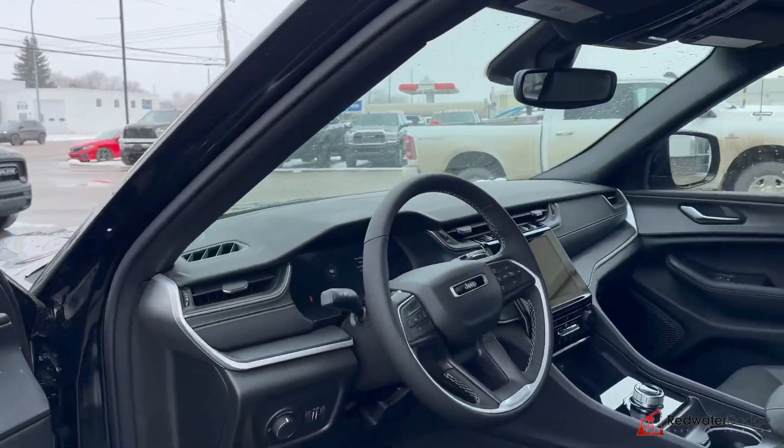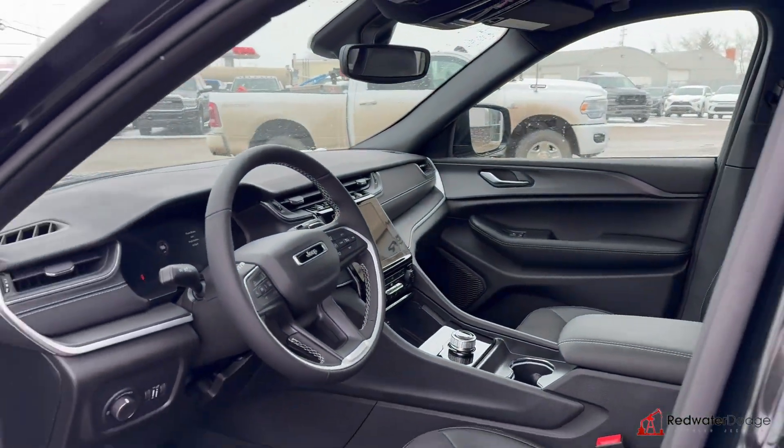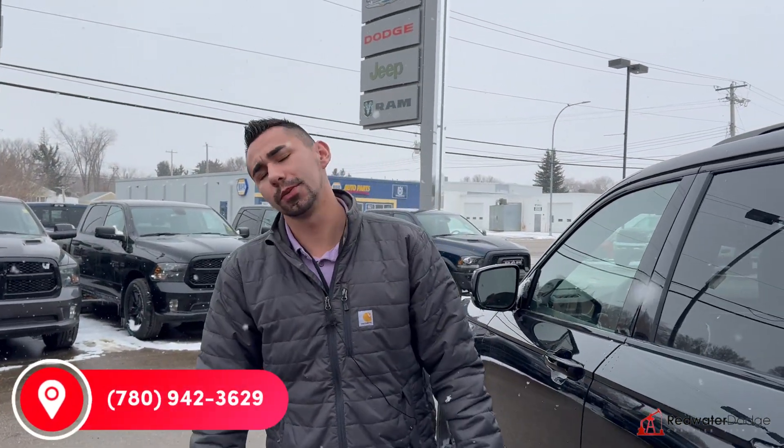Has the full digital dash, we have blind spot monitoring — well loaded! So guys, to make this car yours, give us a call anytime: 780-942-3629.